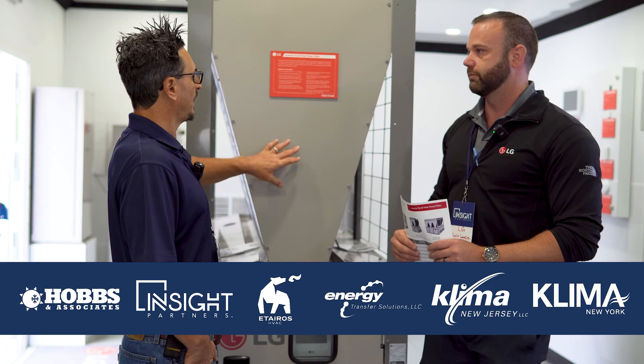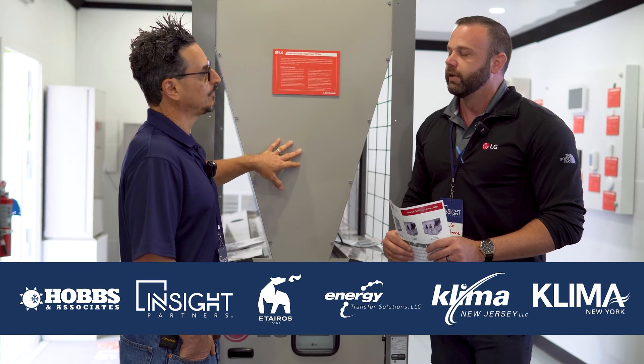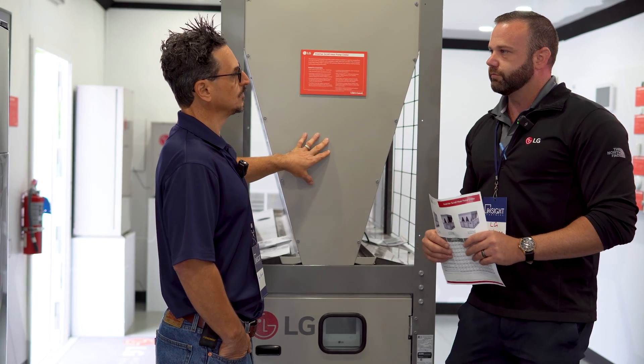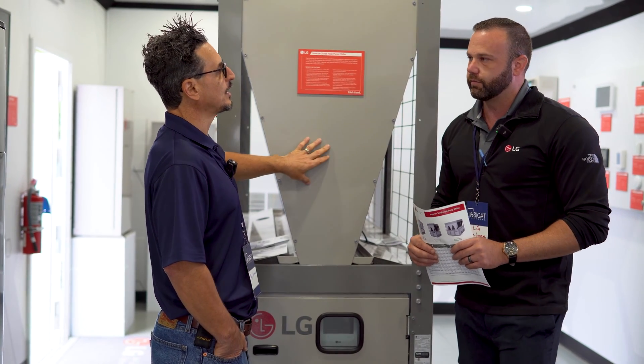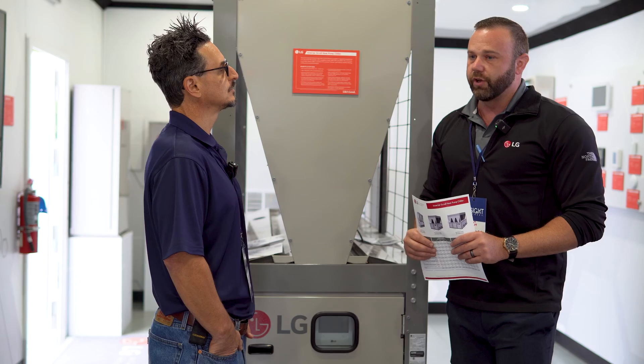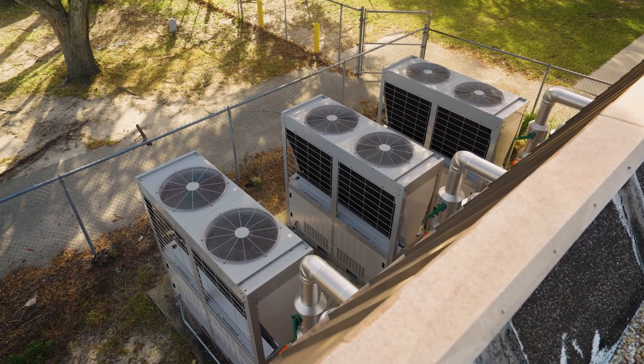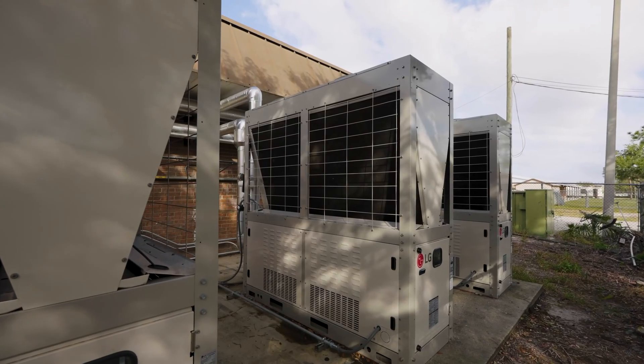To explain how the heat pump aspect comes into play — let's say you're in the south with a two-pipe system. How do you go into heating mode, and when do you know to? A lot of times in a two-pipe chiller setup, they're also going to have a boiler of some type for heating that building.